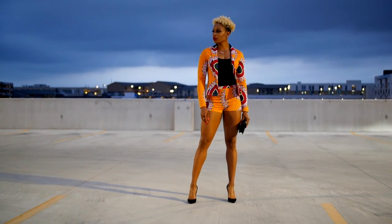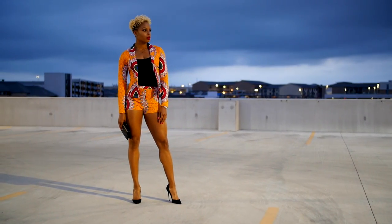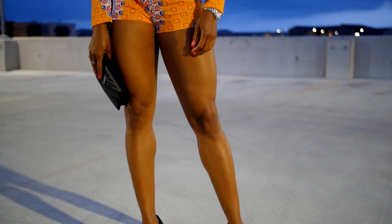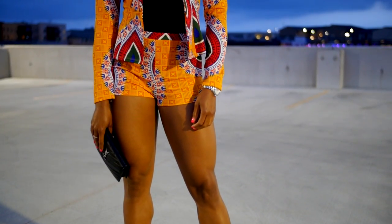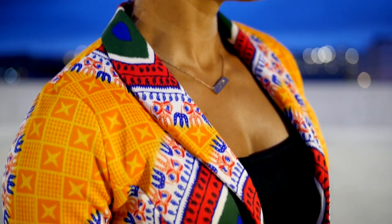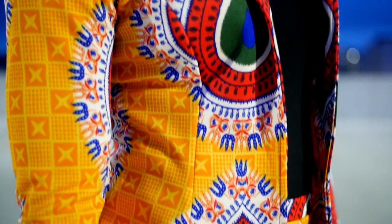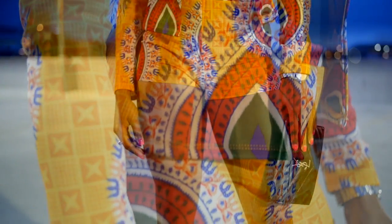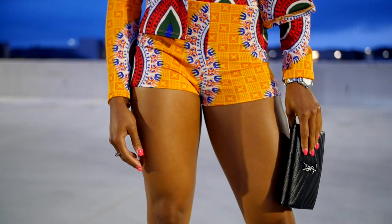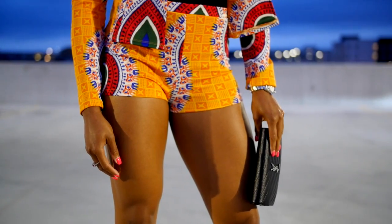I hate to call this a trend because I feel like African prints have been around forever, but we're seeing a lot of it. This set is from Sonia B Boutique, and I paired it with a black tank top, probably from the Gap. I love the matchy-matchy look going on here and I'm showing off my legs.